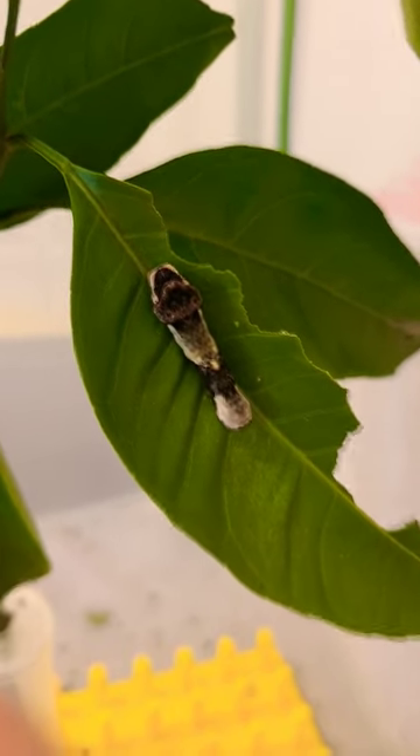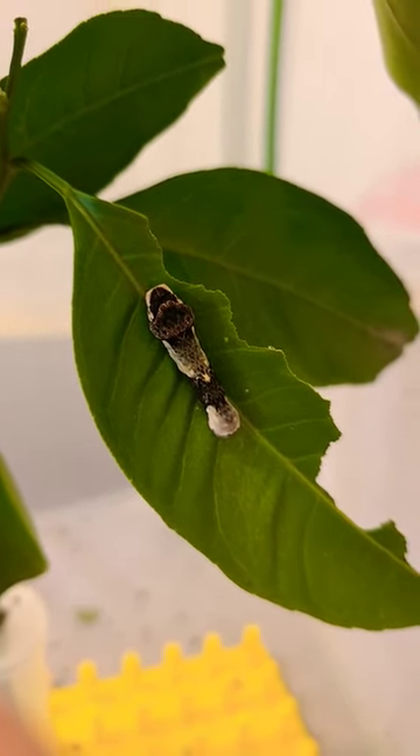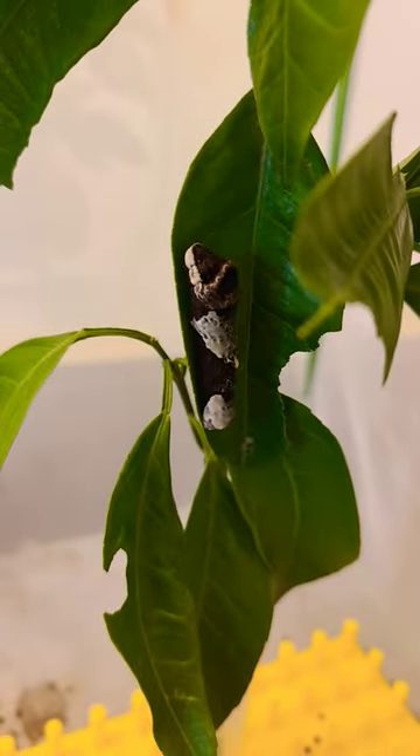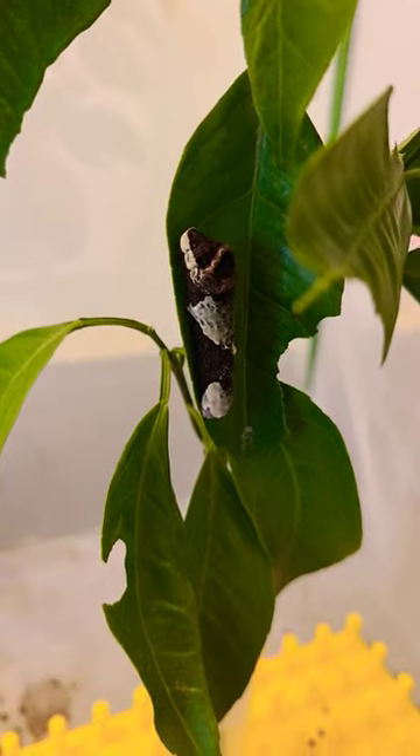Here's another caterpillar update. This is the smallest of the three — he's still got some time left. Here is the largest of the three. He's really beautiful and he's going to be pupating soon.